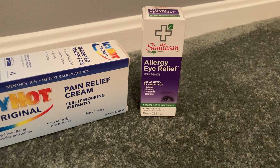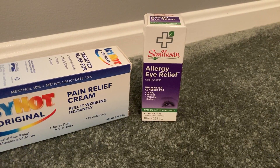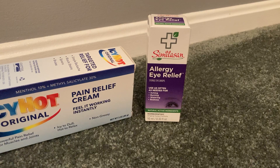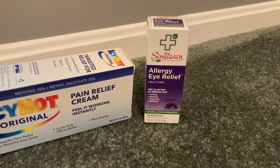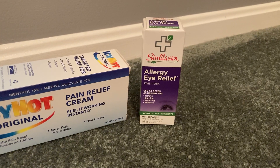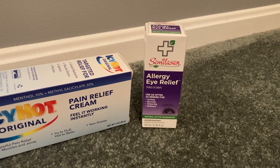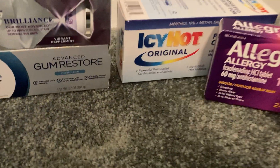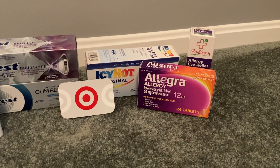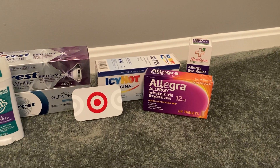I also grabbed Similasan Allergy Eye Relief Drops at $6.99. We have a 15% Target Circle offer taking off $0.84, so total out of pocket is $6.15. Ibotta gave me $3 back, and there was a rebate for $0.10 back on any eye drops, but mine was messing up — you had to watch a video to submit that rebate and it wouldn't let me. If you do get that $0.10 back, your final cost would be $3.05; mine was $3.15. After earning back the $5 gift card for that healthcare deal, total for all three products would be $4.83. If you have that $2 Icy Hot coupon, your total would be $3.83.